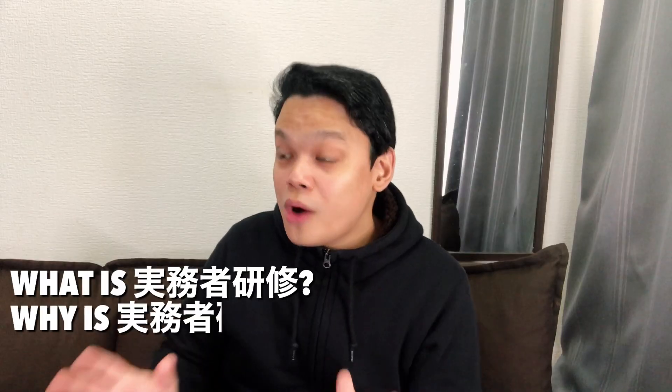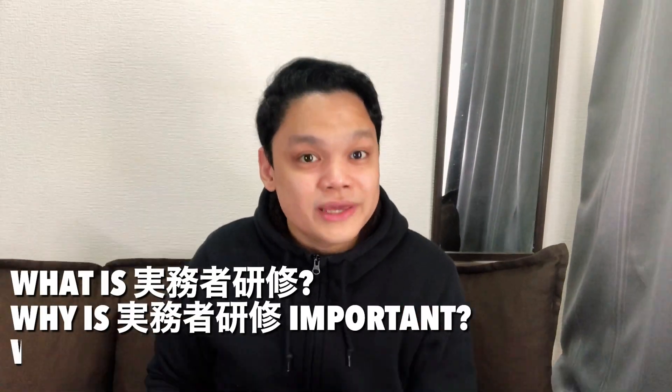And the answer is yes, it is. In this video, we're going to define what is Jitsumusha Kenshu, why is it important, and who is required to have it. So, without further ado, let us begin.